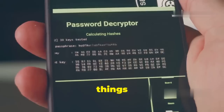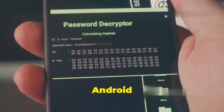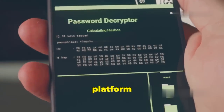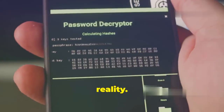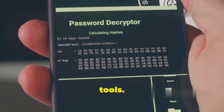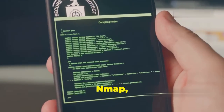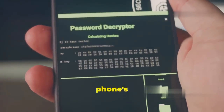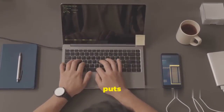First up, we're kicking things off with Kali NetHunter, and this one is a game changer, especially if you're an Android user. Imagine having a full-fledged penetration testing platform right on your phone. The beauty of NetHunter lies in its seamless integration with Kali Linux tools — industry-standard hacking tools like Nmap, Metasploit, and Burp Suite, all accessible right from your phone's screen.